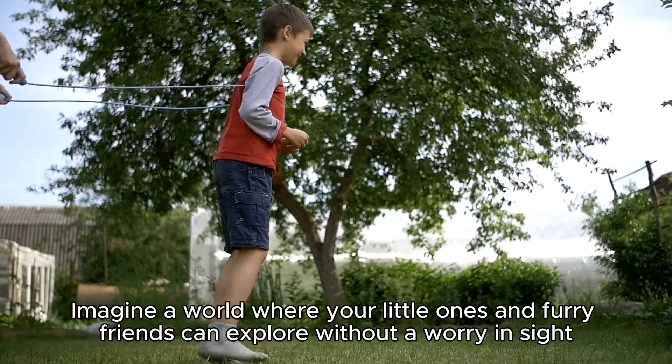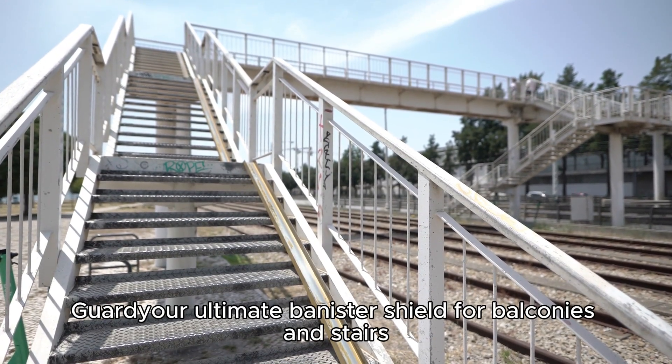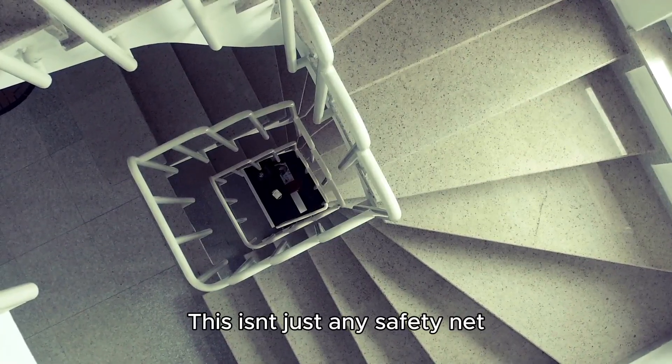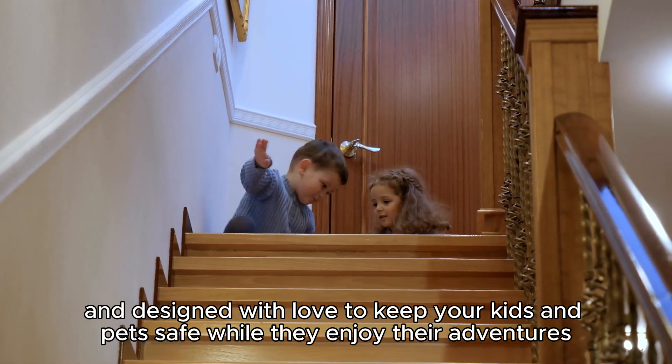Imagine a world where your little ones and furry friends can explore without a worry in sight. Enter the safety fabric stair railing guard — your ultimate banister shield for balconies and stairs. This isn't just any safety net; it's adjustable, super sturdy, and designed with love to keep your kids and pets safe while they enjoy their adventures.